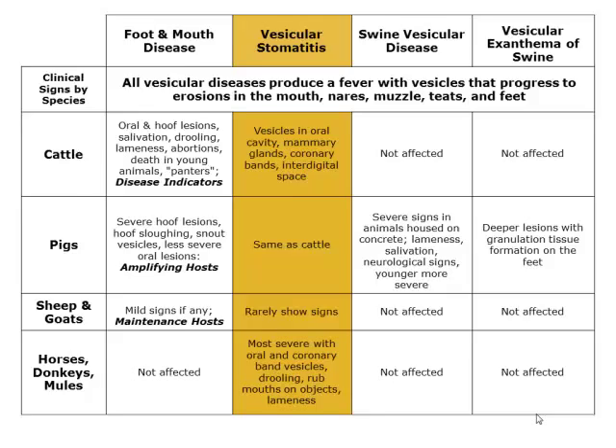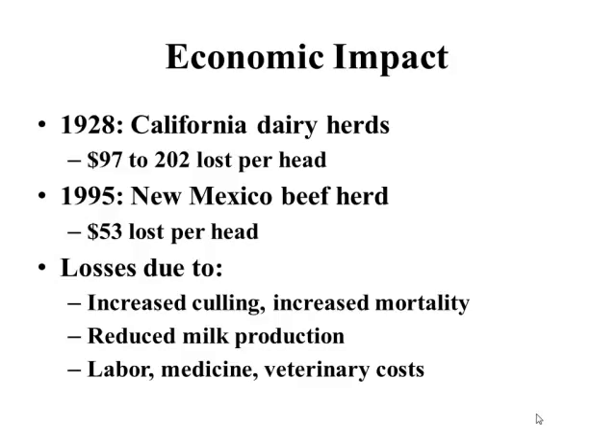Looking into the economic impact: in 1928, there was a drastic economic impact in California — $97 to $202 loss per head — devastating most of the California dairy herds in the Tulare and similar areas. In 1995, a New Mexico beef herd also had significant economic impact. Key losses come from increased culling, increased mortality, more morbidity events, reduced milk production in dairy herds, plus all the associated labor, medicine, and veterinary costs.